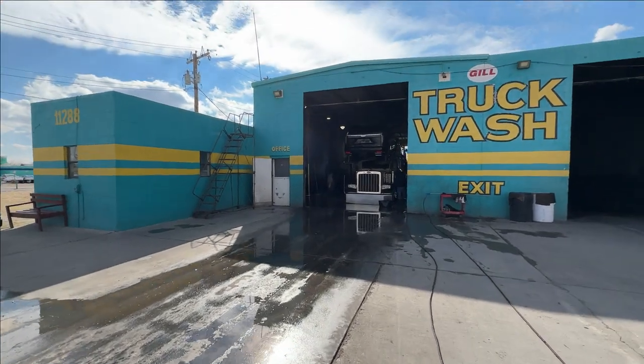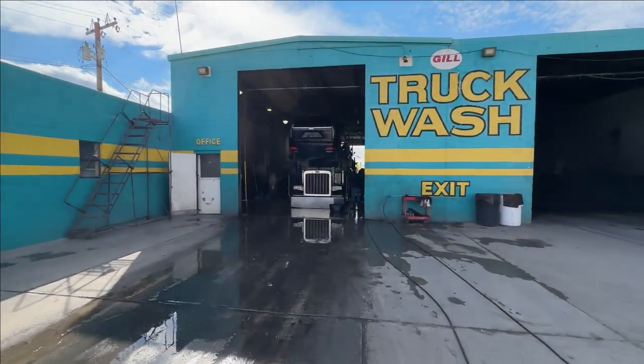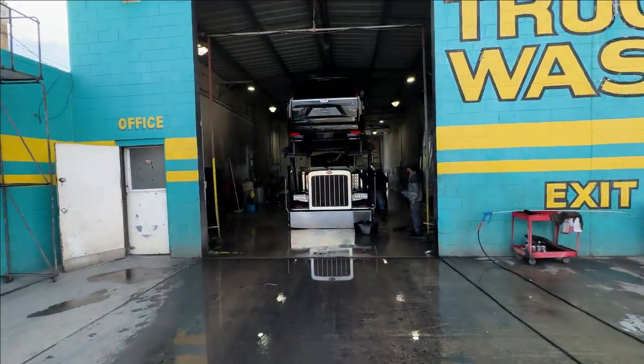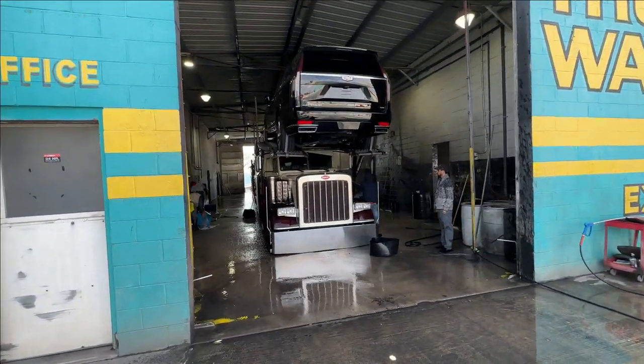I decided to wash my truck today because it's been snowing in Dallas. She's in need of a wash. Did you a good job — especially when you load it, because Blue Blinken will not wash your truck when you load it. Get it cleaned up and we're going to go west.